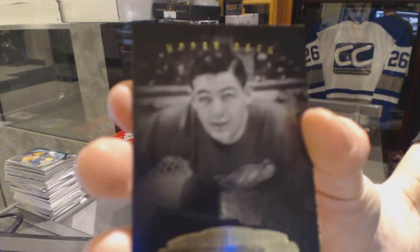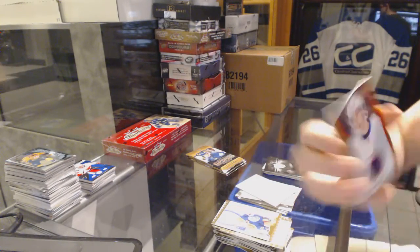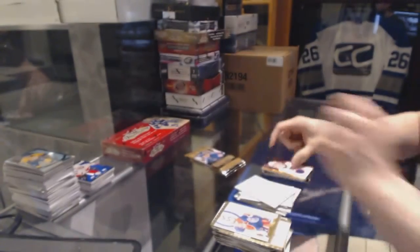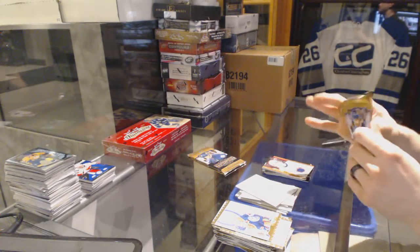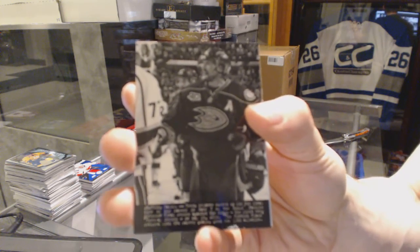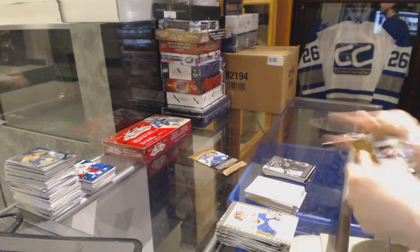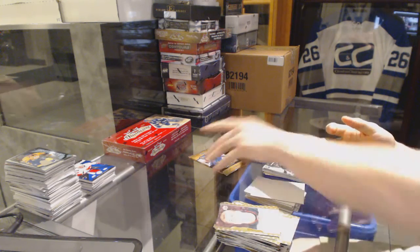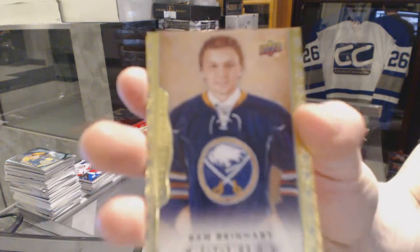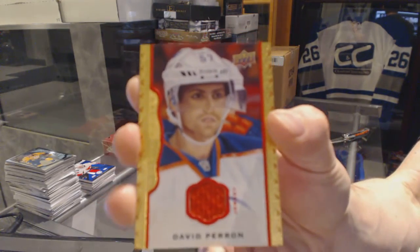We've got a black and white portrait for the Detroit Red Wings Terry Sawchuk, and a red framed jersey number 18, number to 85, for the New York Islanders Ryan Strome. Wire photo for the Anaheim Ducks Teemu Selanne. Rookie for the Buffalo Sabres Sam Reinhart, and a red framed jersey number to 85 for the Edmonton Oilers David Perron.